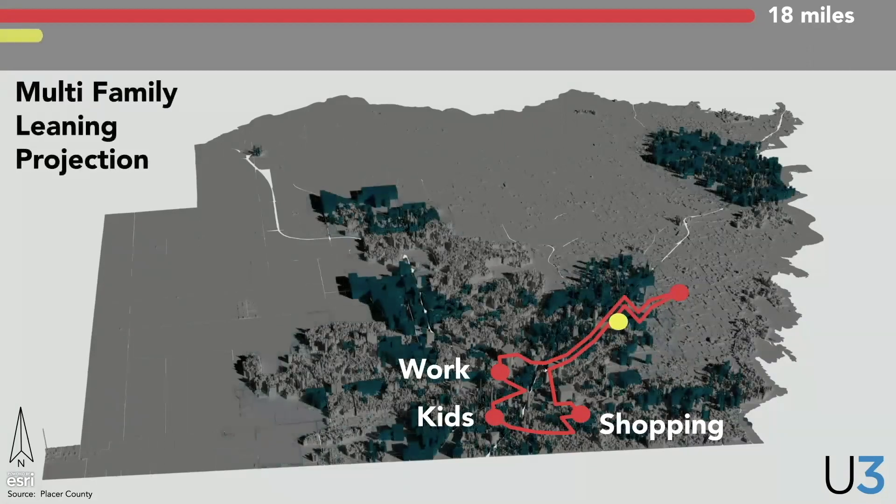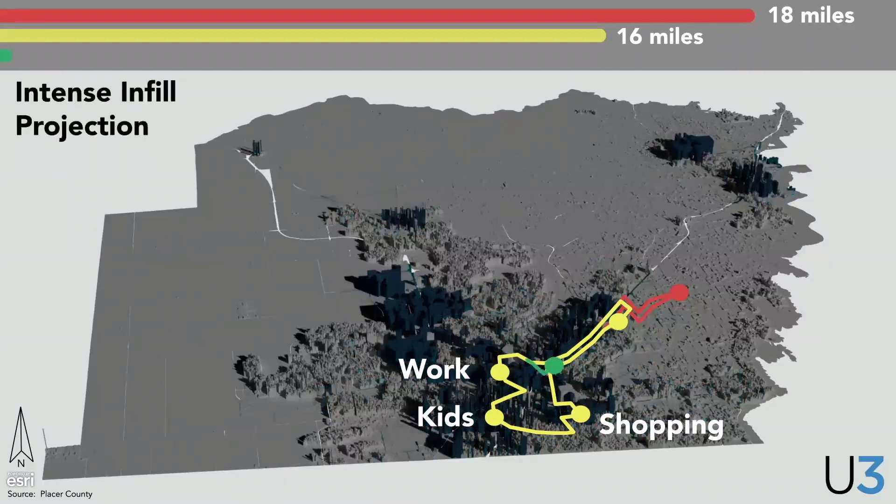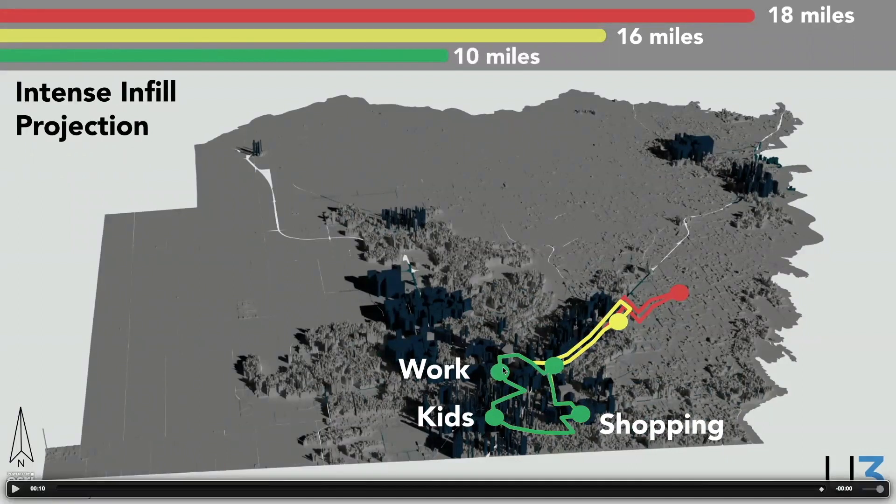Now, if you shift the development pattern toward a more multifamily or denser growth pattern, you can actually reduce that trip down to 16 miles — a two-mile savings, two miles less of road, two miles less of expanding your community. You can take it to a third level, which is increased infill. Where there's existing land and existing opportunity, you can still achieve all those daily needs in a much closer pattern and almost cut your trips in half.